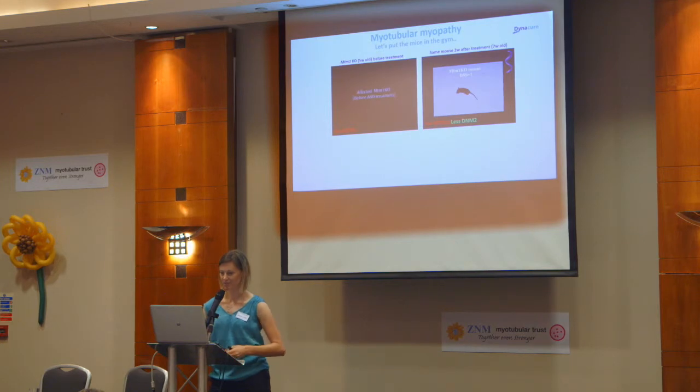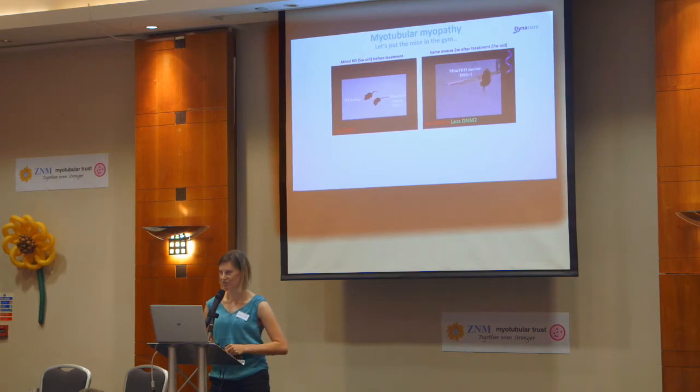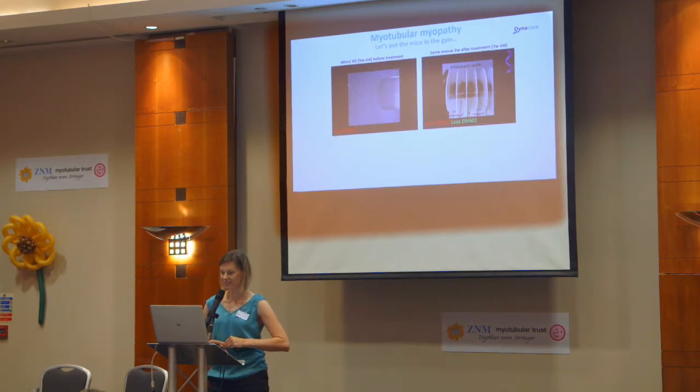Now I want to show the exact same mouse two weeks after treatment. This is the exact same mouse — you can see he's much larger than before and able to walk around with no problems. When we ask him to hang from the lid of a cage, he has no problems — he has enough whole-body strength to stay there for a minute very comfortably. There's quite a quick improvement in the space of two weeks by reducing Dynamin 2 with these antisense drugs. In the string test, where mice have to pull their hind limbs up onto the string, he can now perform this test. The test was performed at 11 weeks of age, which is normally past the time these mice are able to survive. The two mice on the right in the rotor rod test have been injected with antisense drugs and don't look any different from the normal mice.